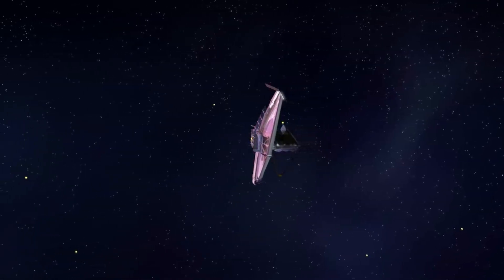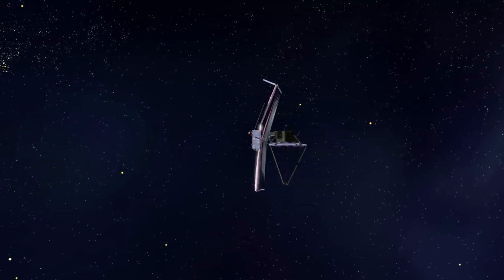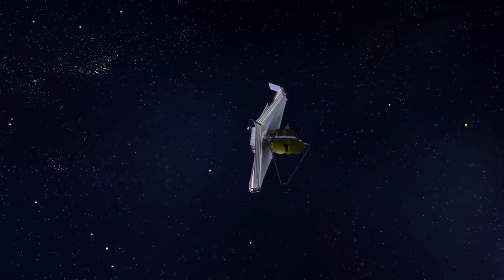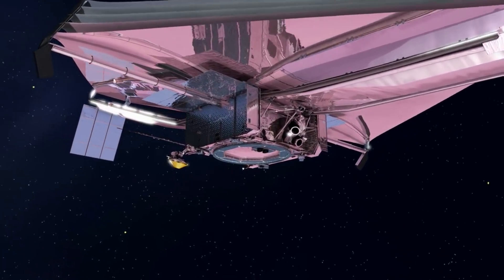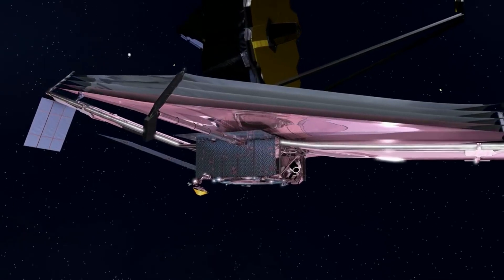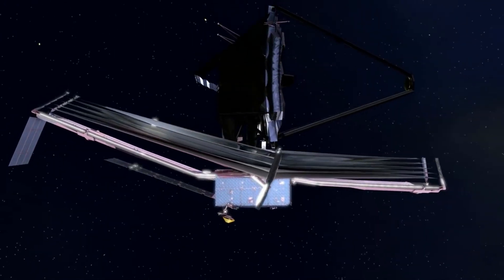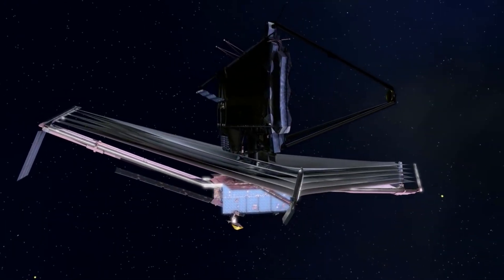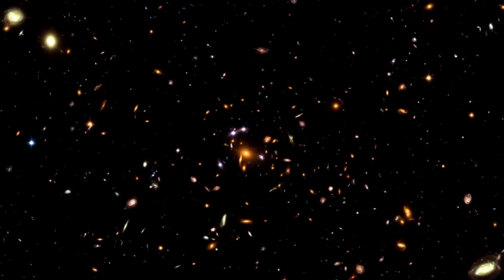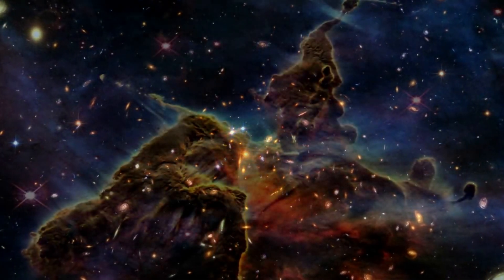"How did the universe make galaxies, stars, black holes, and planets, and our own very special little Earth? I don't know yet, but we are getting closer every day." More than 1,000 proposals were submitted by the November 24, 2020 deadline. Scientists hailing from 44 countries applied for a portion of the 6,000 observing hours available in Webb's first year, which represents about two-thirds of all Cycle 1 observing time. "We celebrate the very successful partnership between the European Space Agency and our colleagues at NASA and the Canadian Space Agency," said Prof. Günther Hasinger, Director of Science at the European Space Agency. "We look forward to the beautiful images and spectra and the amazing discoveries that Webb will make in this first year of observations."